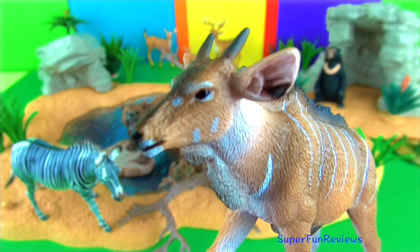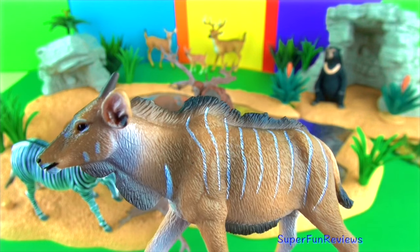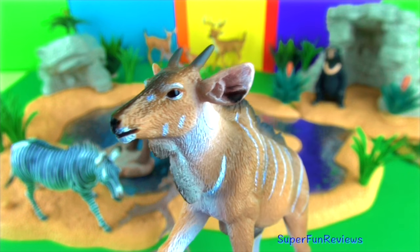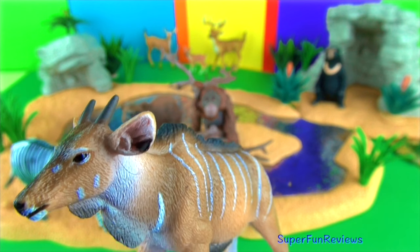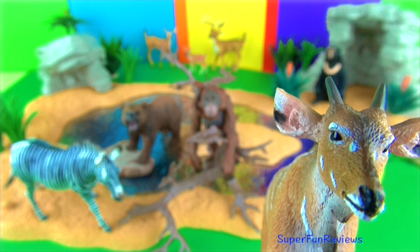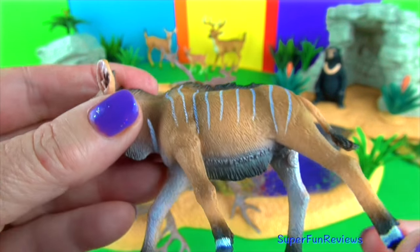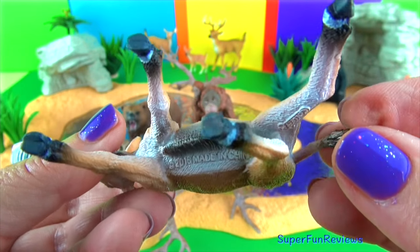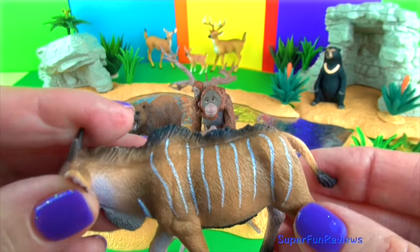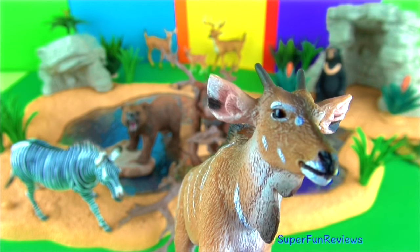The Giant Eland calf. The Giant Eland is the largest antelope. The coat is reddish brown in colour with several white stripes. Both sexes have spiralled horns which are relatively straight. The horns can grow to 4 feet or 120 centimetres in length on an adult. Females are smaller and lighter than males with shorter horns. The Giant Eland are social animals living in herds and are mainly nocturnal, resting during the day in sheltered areas.